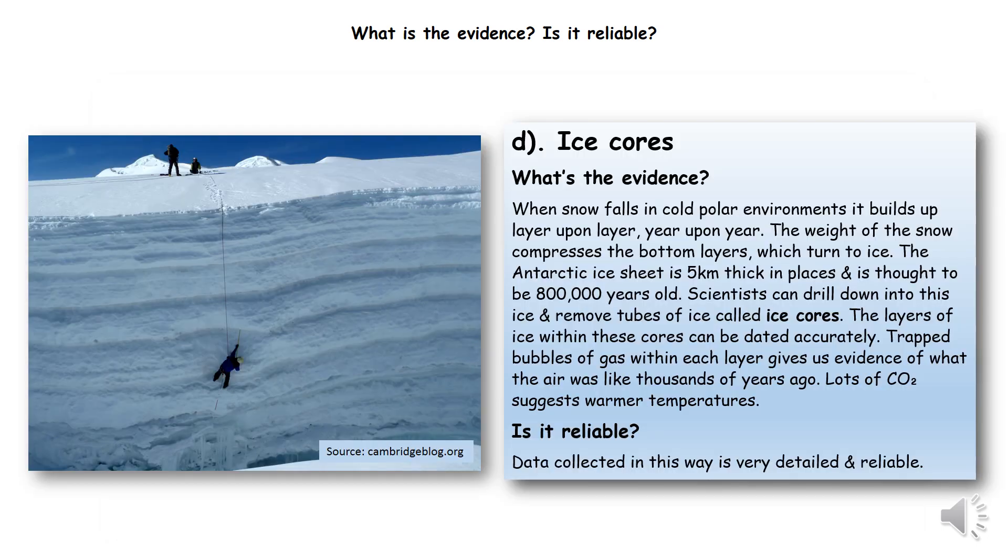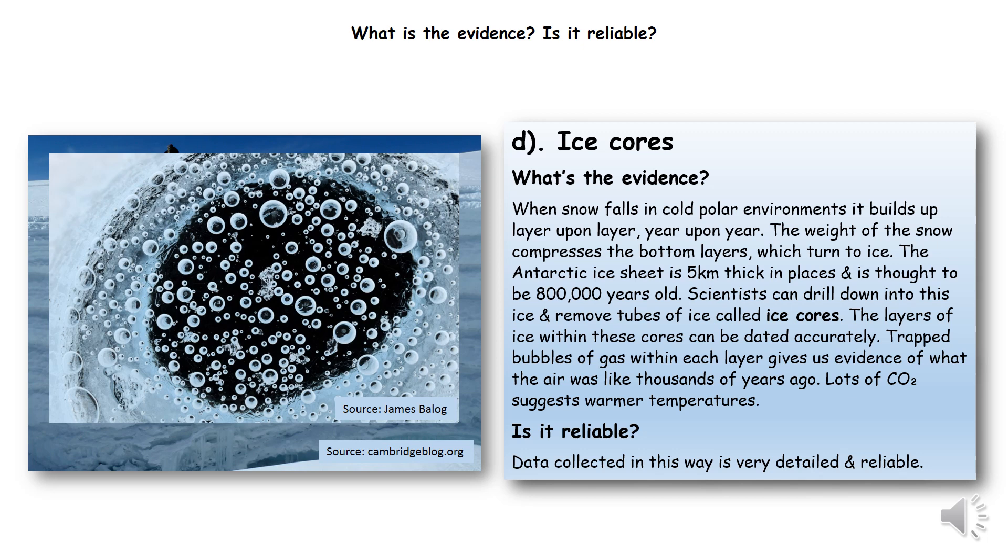By far the most accurate method we've got of seeing what past climates are like is ice cores. As snow falls, it builds up layer upon layer, and it crushes and compacts the snow at the bottom, which turns into ice. So over time, layers of ice build up and up. The current snow is at the top, and if we go down through the ice, the ice at the bottom is thousands of years old. Scientists can dig down through the ice and find air bubbles trapped within the ice, like the ones you can see in the picture, which contain air from the time when the ice was created.